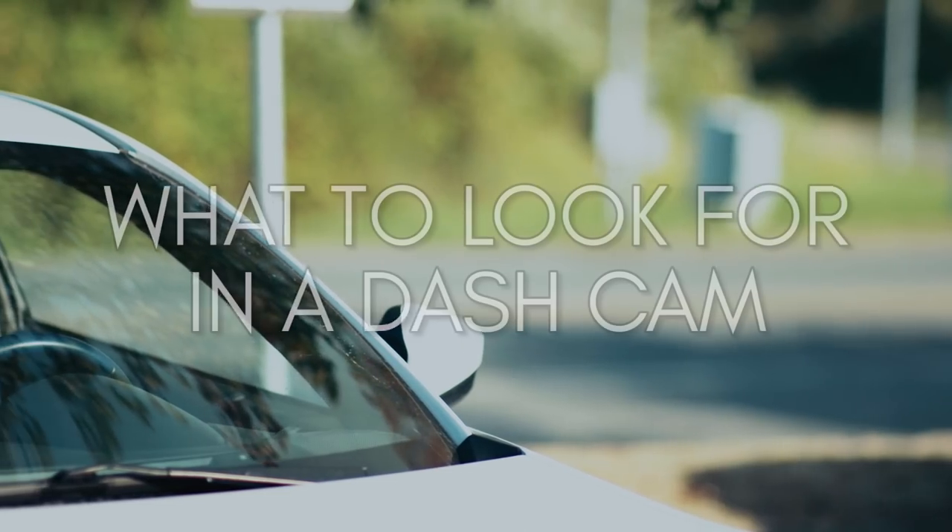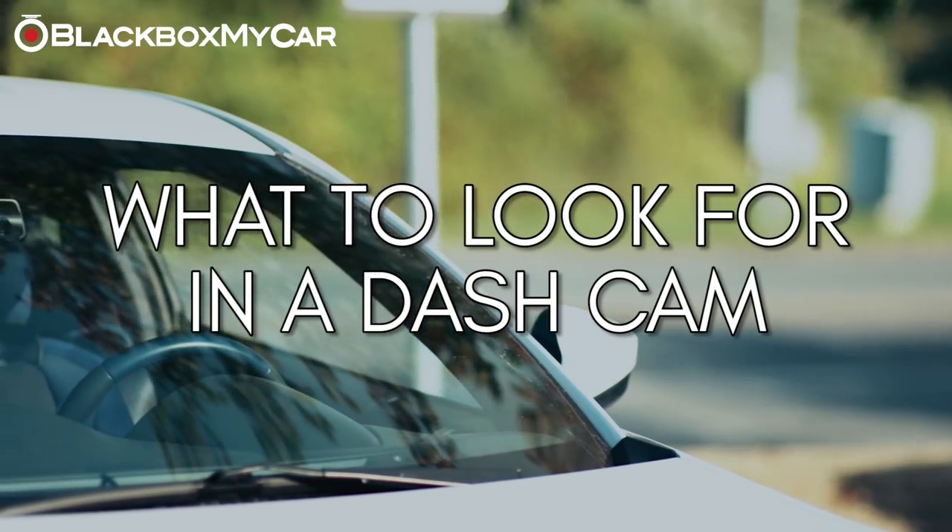Hi guys, this is Alex at Black Box My Car. What to look for in a dash cam.